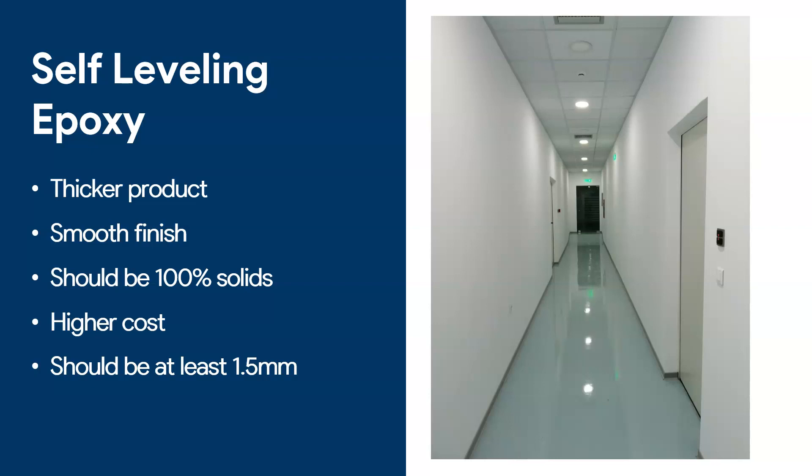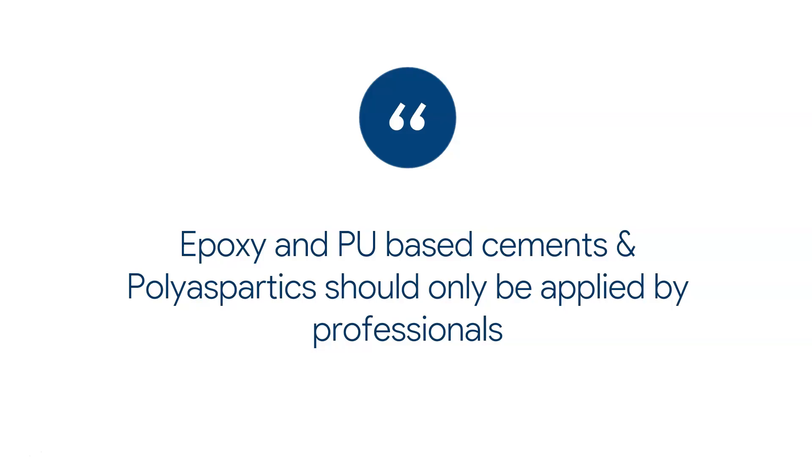What makes self-leveling epoxy special is that it is a thicker product with a smooth finish. If you buy a self-leveling epoxy, always buy one that is 100% solids — you do not want any solvents in your self-leveling, because solvents evaporate and leave bubbles. Because they are 100% solids, they are a bit more expensive compared to standard epoxy-based coatings. When applying self-leveling epoxy, it should be at least 1.5 millimeters thick — though I would say go for two to three millimeters; I always apply at least two millimeters with my customers.